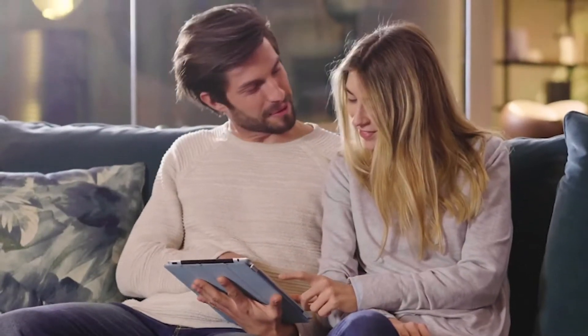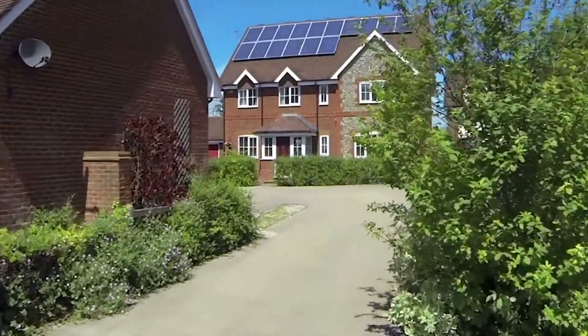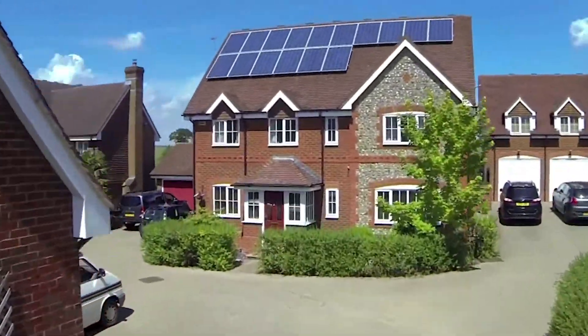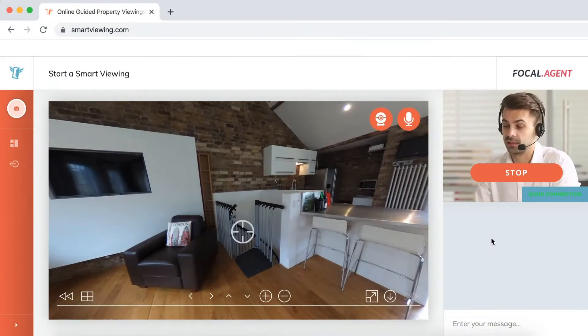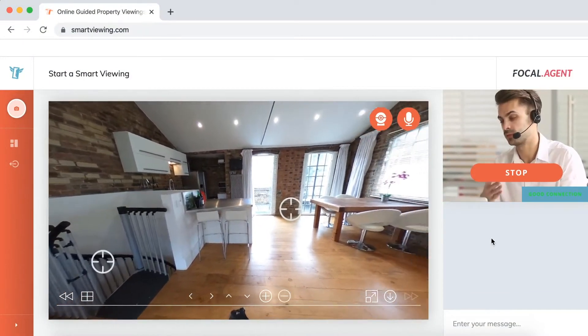We'll ensure that we have as many people as possible interested in your property, which is why we offer everyone a Smart Viewing before a physical visit. This also means that we can properly vet applicants and help them to avoid physically viewing what may not be entirely suitable for them, resulting in far less disruption for you.